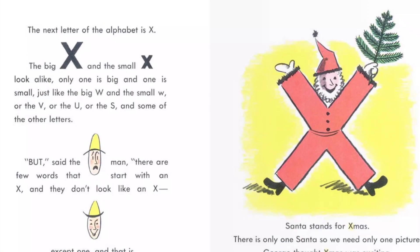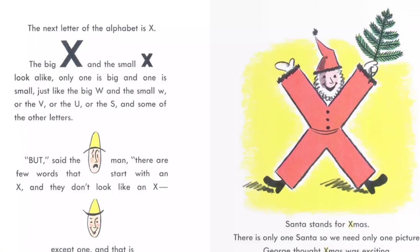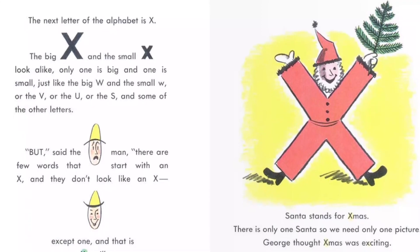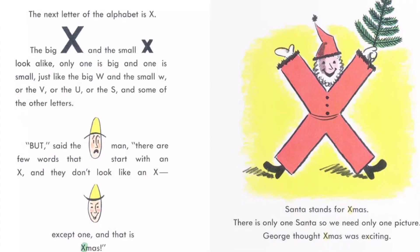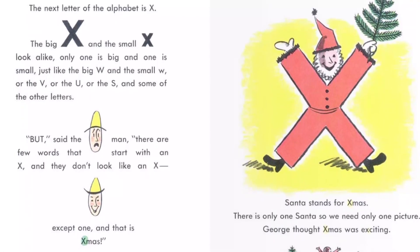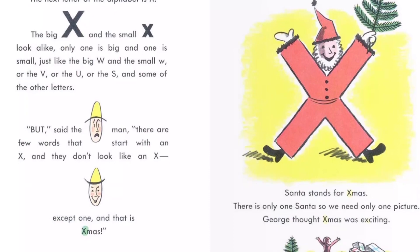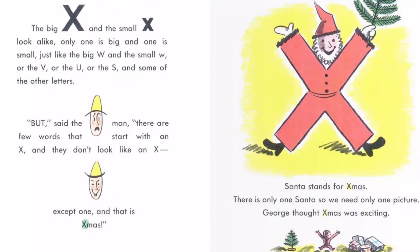The next letter of the alphabet is X. The big X and the small X look alike. Only one is big and one is small, just like the big W and the small W, or the V, or the U, or the S, and some of the other letters. But, said the man, there are few words that start with an X, and they don't look like an X, except one, and that is X-mas — Christmas.